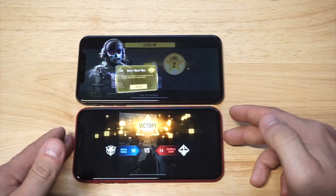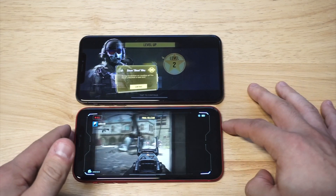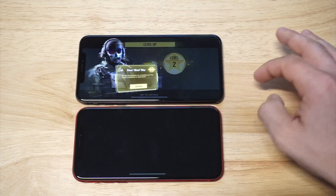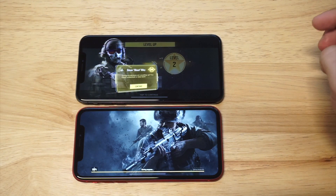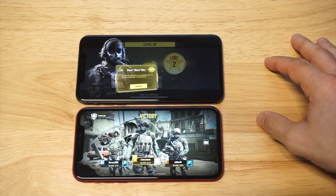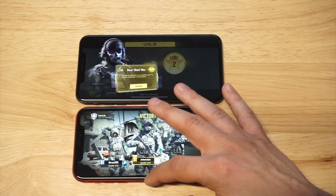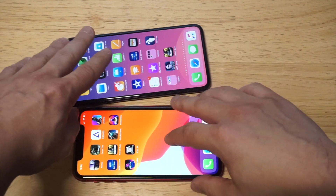I'm curious what my score is going to be because I didn't really do too well in that match. I'm going to give you my final thoughts on the comparison of these two phones — but first let me see what I got. Nope, I didn't get first. My score was actually the worst out of everybody, which kind of sucks. Anyway, let's take it back to the home screen on both phones.